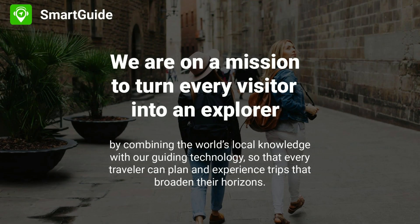The mission of SmartGuide is to turn every visitor into an explorer. We strive to awaken the wanderlust present in all of us and make sure that travelers go beyond taking photos of top sites. We want them to truly understand the places and cultures they visit.